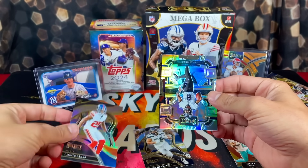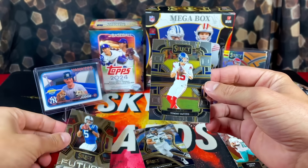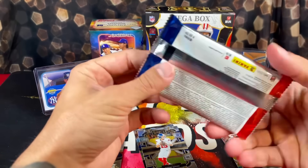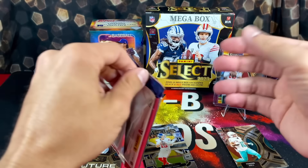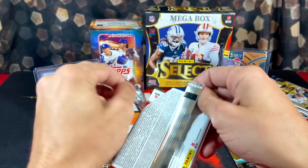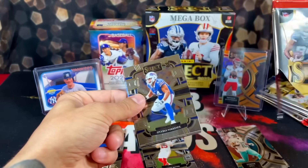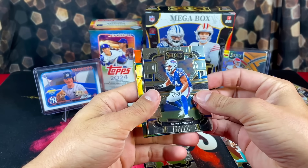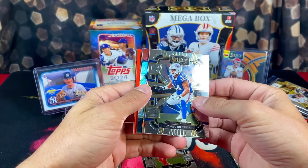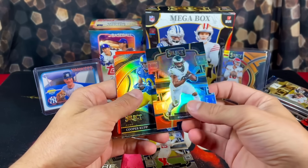We got a first die cut Deontay Banks, Silver Lamar Jackson, and a rookie of Anthony Richardson with Tommy DeVito. Because these Mega Boxes are like $65–$70, if they guaranteed a numbered card I would understand, but they're just like blasters — nothing's guaranteed. All you get is the 10 exclusive die cuts. And we got Panini points.